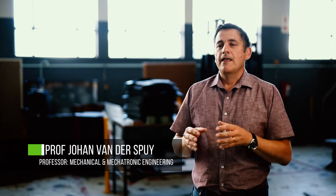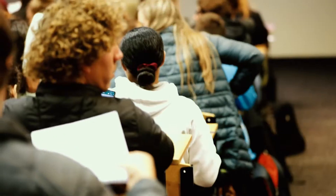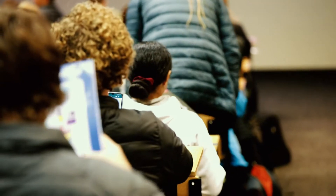All engineering disciplines at Stellenbosch have the same first year, and then mechanical and mechatronic engineering have the same second year, so up to the end of your second year you can still decide whether you want to move between mechanical and mechatronic engineering.